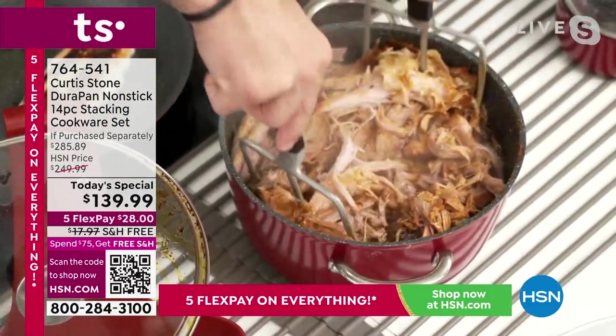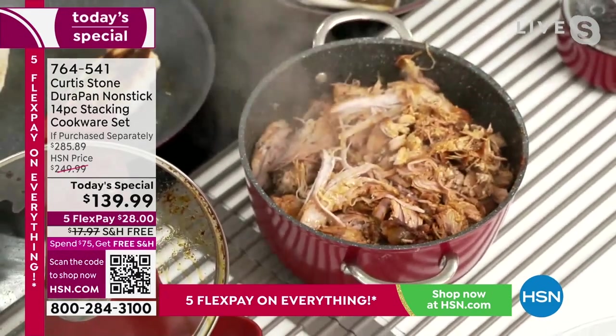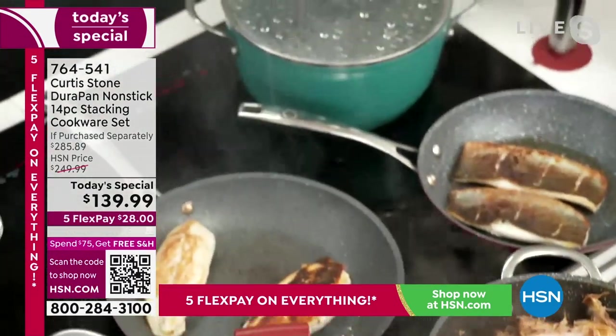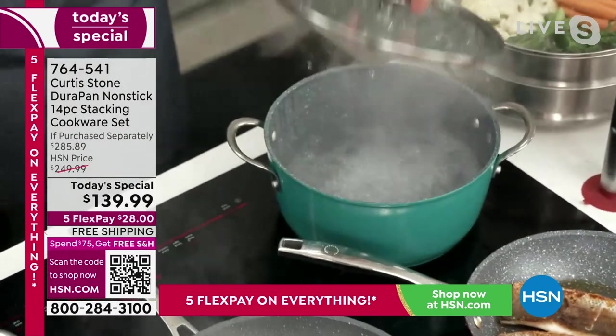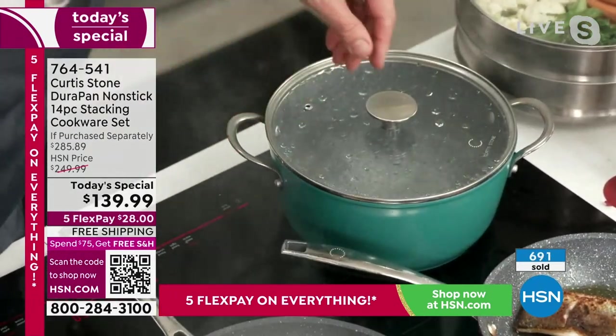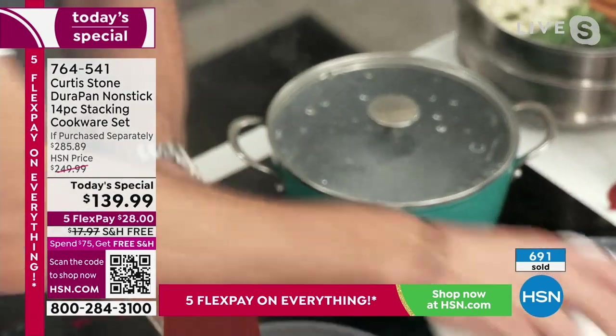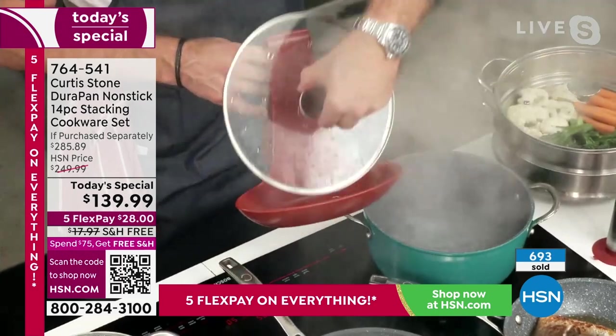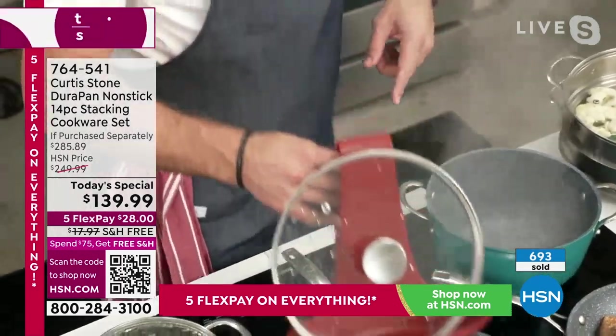I've mentioned steam — I've got to show it to you. I've got my stock pot here full of water. I'm going to lift the lid and take my lid rest, bring it on over. All that steamy goodness has somewhere to go now, not on your kitchen counter.